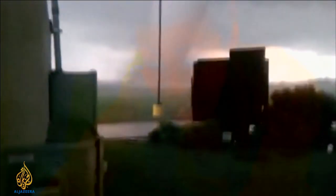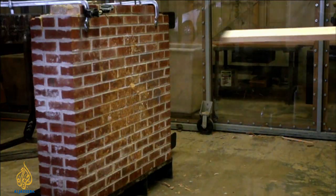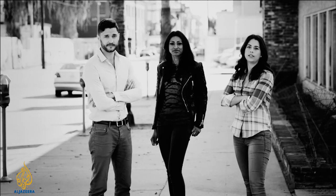Dr. Shini Somara is a mechanical engineer. Tonight, she's inside a tornado — find out what scientists are doing to help us survive these killer storms. Marita Davison is a biologist specializing in ecology and evolution. That's our team. Now let's do some science.